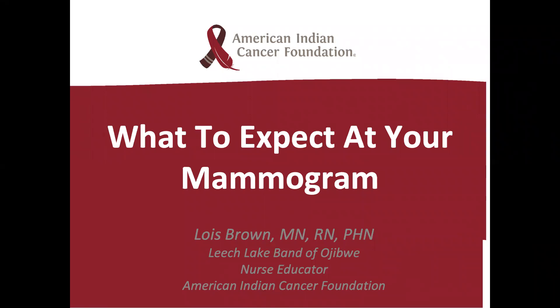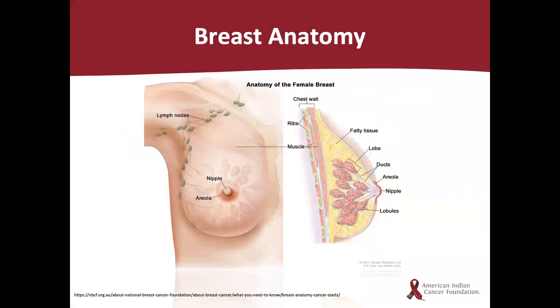Before we talk about a mammogram, let's briefly review the anatomy of the breast so we better understand where cancer grows and how mammograms find abnormalities. Each breast has lobules, which are the glands that make milk. These lobules are connected to ducts, which are tubes that carry milk out to the nipple. There are spaces around the lobules and ducts that are filled with fat, ligaments, and connective tissue. You'll also notice in this slide the lymphatic system, which is the network of lymph nodes and lymph ducts.